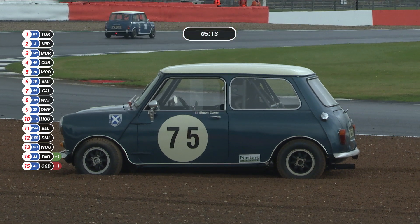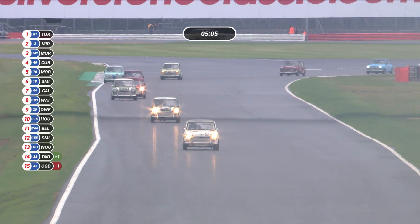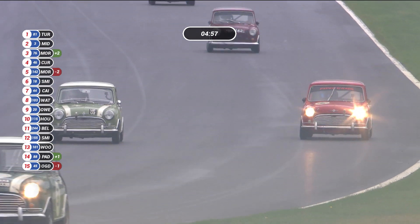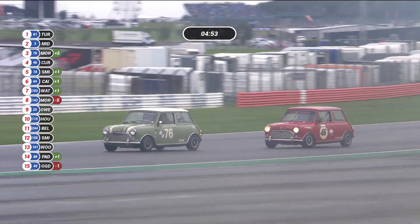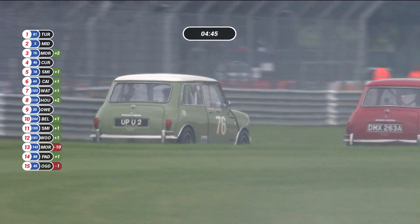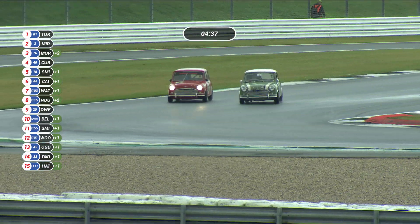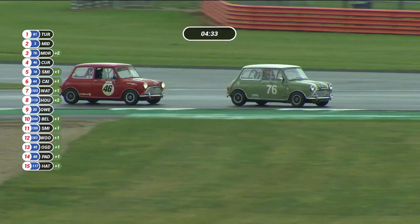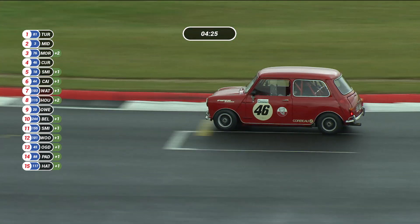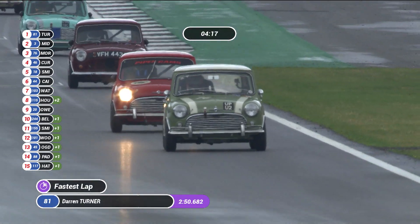Into Beckett's once again, and Darren Turner continues to hold that good lead over Chris Middlehurst. Adam Morgan now up onto that third spot of the podium, but he's got Ian Curley right behind him. Then it's Aaron Smith, number 18. Number 75, Simon Evans, his car parked on the side of the circuit — something must have broken, because it's actually stuck in the gravel. Meanwhile the leaders come down towards Stowe for the fifth time. Darren Turner having hit the front did the fastest lap of the race last time around. Over the line, Darren Turner leads by 1.8 seconds from Chris Middlehurst, with Adam Morgan third and Curley fourth, Aaron Smith fifth.